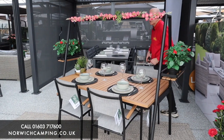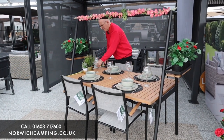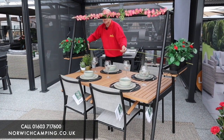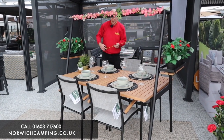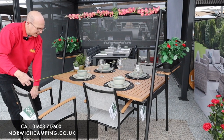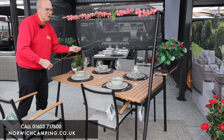To give you an idea of size, the table top measures 150 centimetres by 90, and the overall size — just to give you an idea of how much room you need on your patio — is 190 centimetres wide. With chairs out, to allow enough room to get in and out, I would say comfortably you're around about 230 to 240 centimetres. So 240 centimetres by 2 metres — a nice compact set.